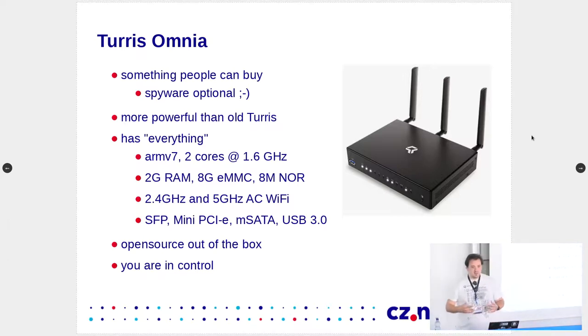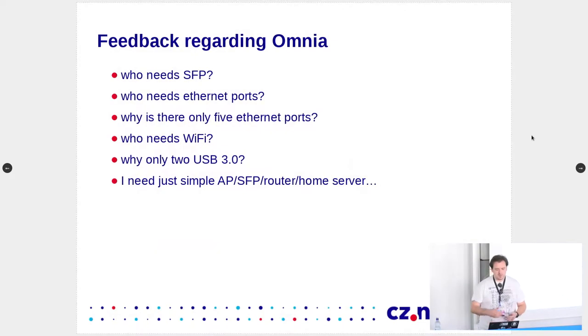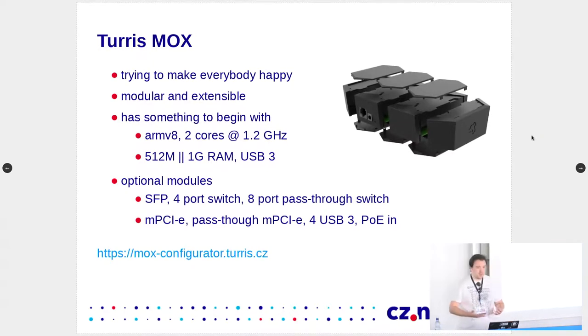When we did that, we got some feedback from our users: they don't need the SFP we had there, they don't need Ethernet ports because they have just Wi-Fi, then they need more Ethernet ports and don't need Wi-Fi, and they need more USB 3s — many conflicting requests. And that's how MOX came into being, trying to make everybody happy by creating a modular router.